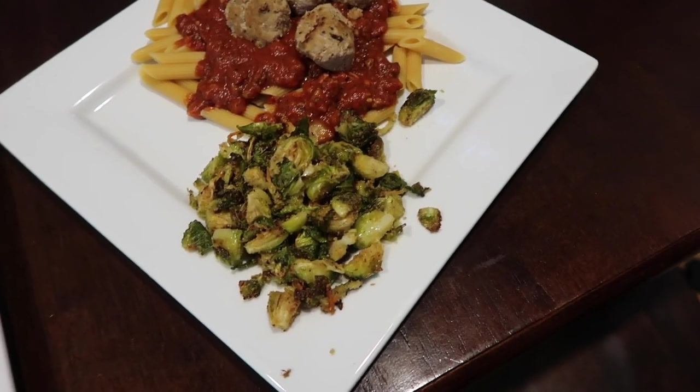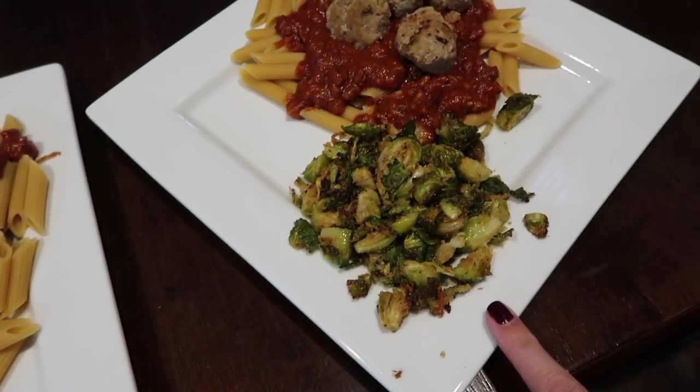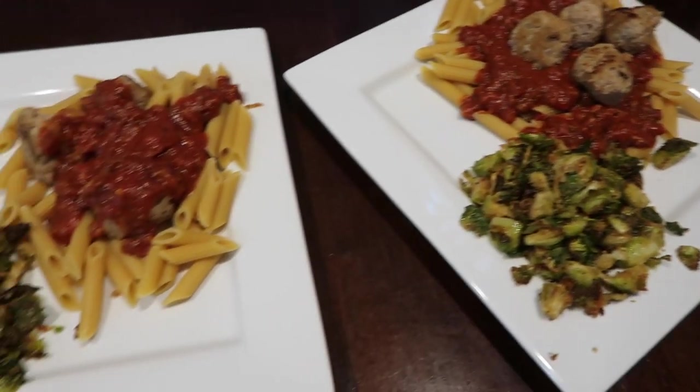I forgot to vlog the rest of cooking dinner but here is the finished result. These are our favorite brussels sprouts — it's how we make them almost every time. I obviously made his plate inverted; I should have put the sauce on top. We just finished dinner and the pasta tasted pretty much the same as normal pasta — slightly different but not bad. The turkey meatballs were good as always. Yeah, healthy eating — here we come!